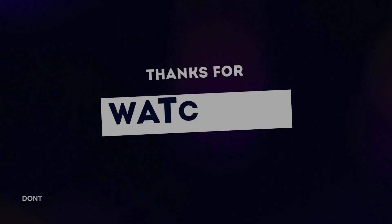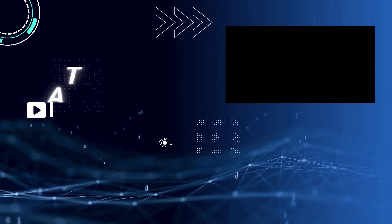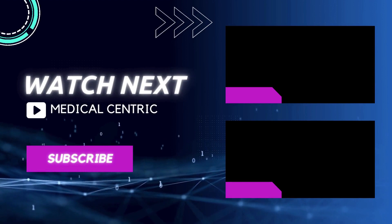If you have further questions, please do not forget to like and share the video. Also, please subscribe to the channel to stay updated on our latest videos.